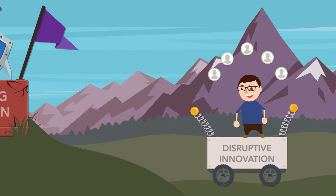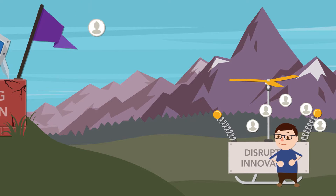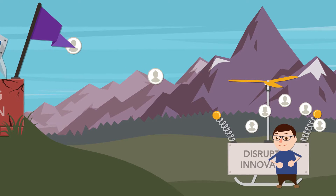A small corner of the market then embraces the new technology and perfects it to meet the demands of even the most critical customers in the industry.